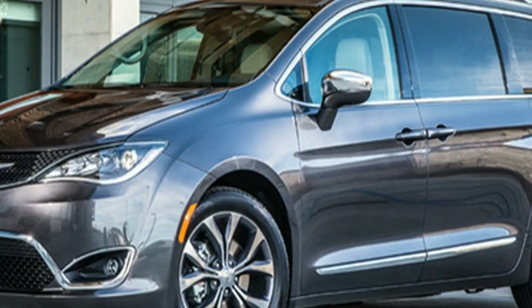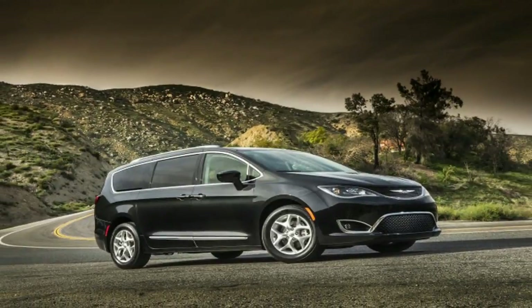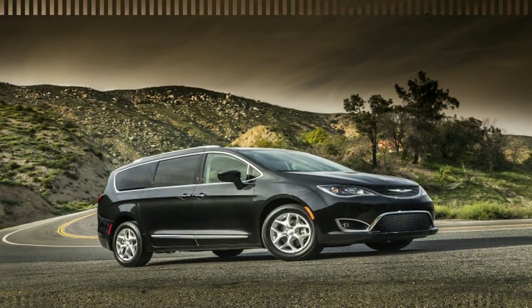The Pacifica is also available as a plug-in hybrid. The Pacifica has less cargo space and smaller second and third row seats than what class rivals offer.